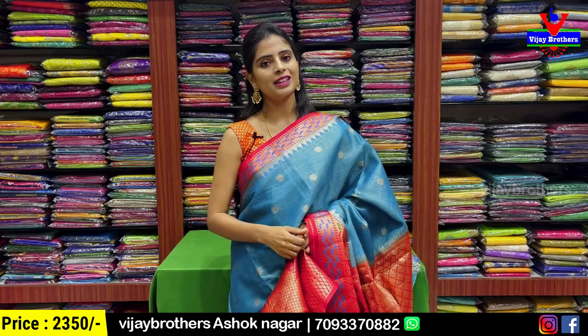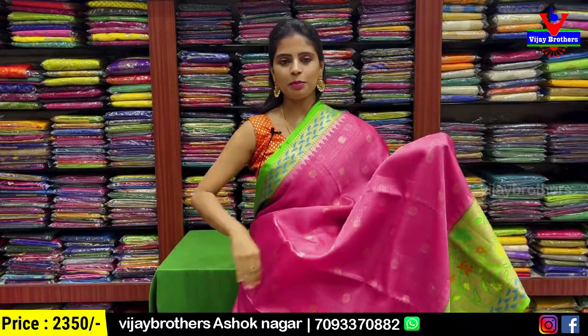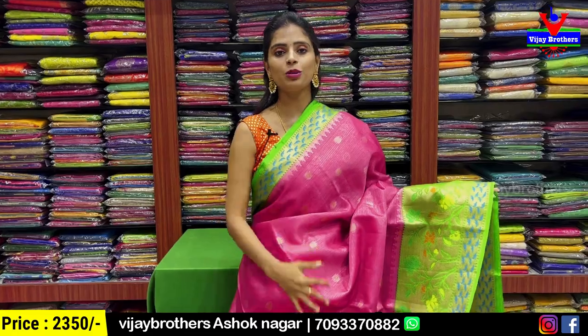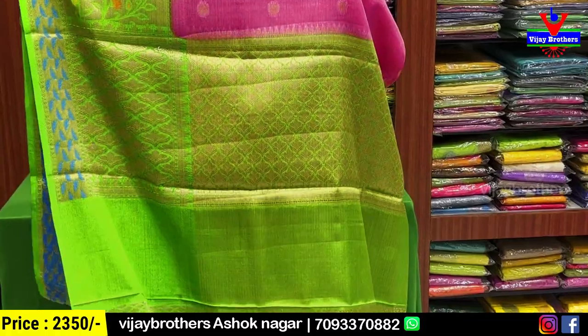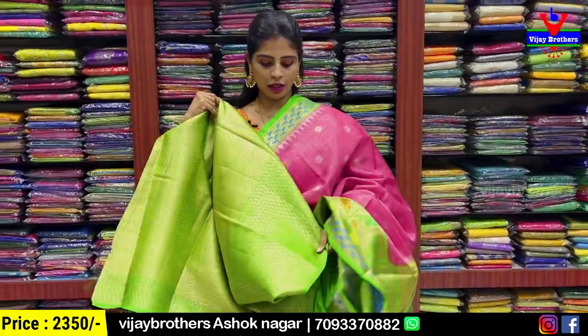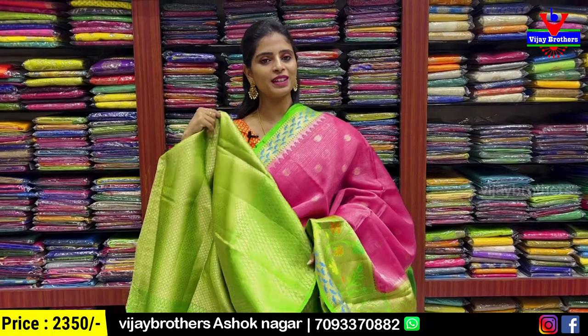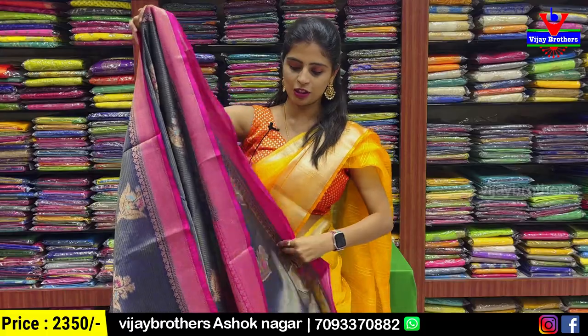Price is ₹2350 — two and a half thousand rupees. Also available in more color options. Next color combination — pink with green. Same pattern, just the color varies. If you like it, take a screenshot immediately. Pallu also shown. And blouse — obviously a contrast blouse. Price ₹2350. Next color — gray with pink color combination.